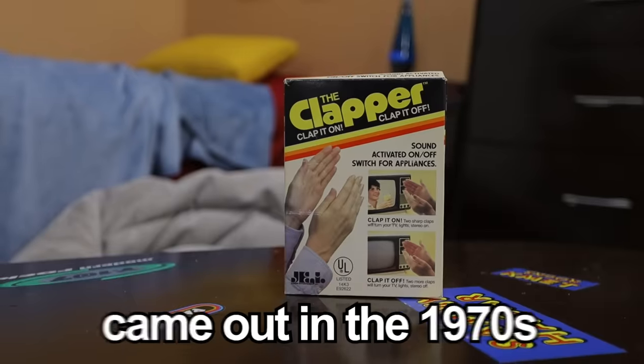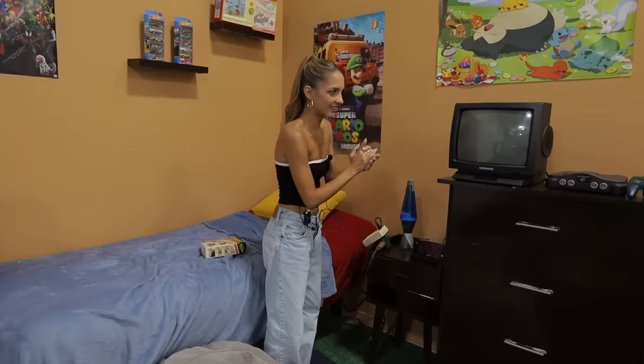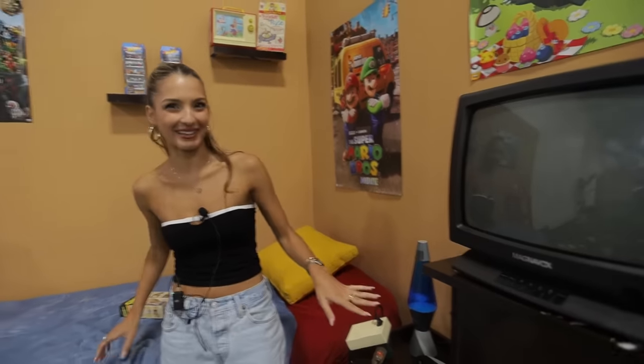So this is the Clapper. It came out in the 1970s, and apparently it's a sound-activated on-and-off switch for appliances. I plugged it into my TV and the Nintendo, and we're going to see if it turns on from me clapping. This definitely should have stayed in the '70s because it doesn't work, and we still have light switches. I like the concept — I thought I could trick it.